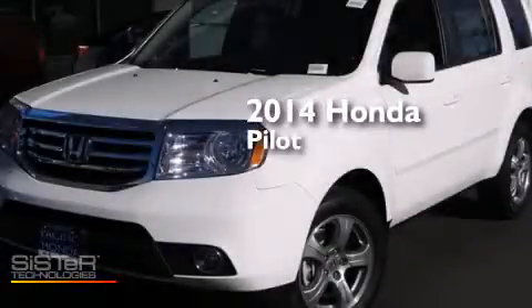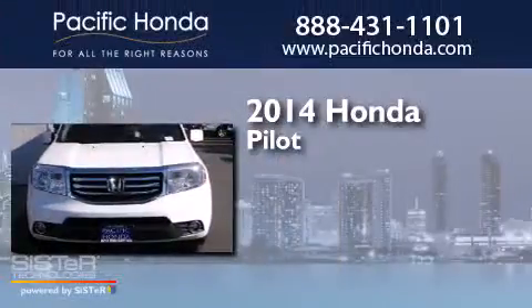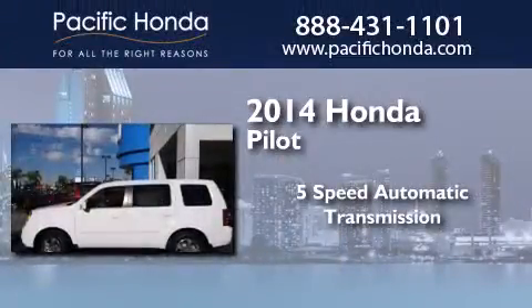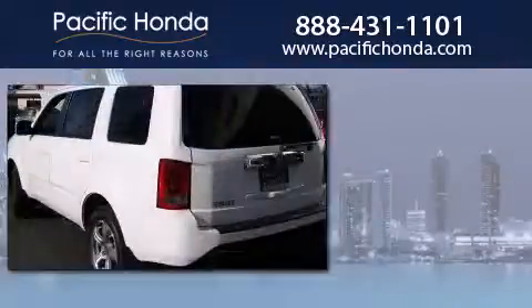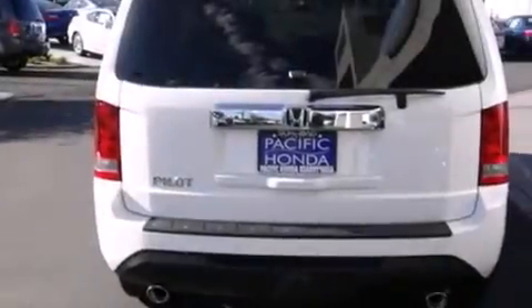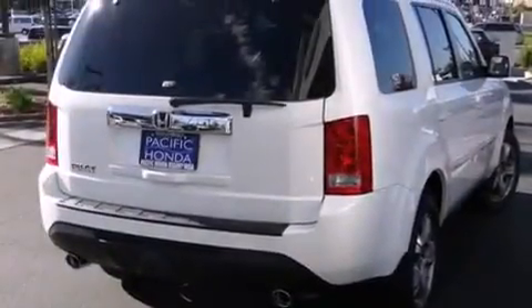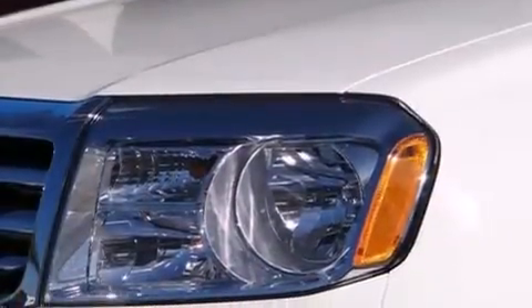This is a brand new 2014 Honda Pilot. This crossover has a 5-speed automatic transmission and a 3.5-liter V6. Its top features include Bluetooth mobile device connectivity, third-row seats, skid plates, and traction control and stability control systems. The following features are also included: